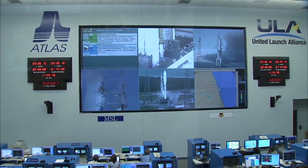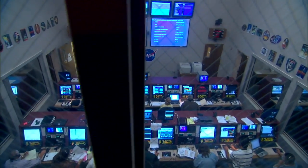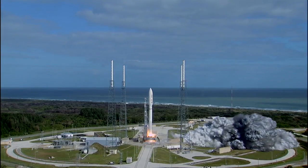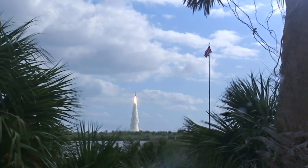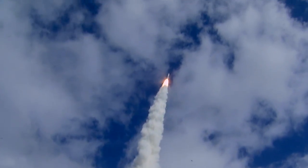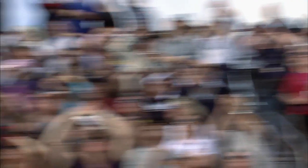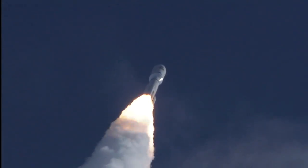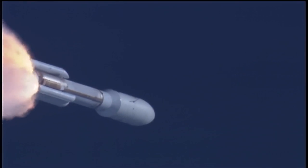LC, this is the LD on channel one. LC, you have permission to launch. Roger, we're sitting with the count. T minus 10, 9, 8, 7, 6, 5, 4, 3, 2, 1. Let's go. Am I confident that she's going to go and she's going to be successful? Absolutely, it's going to go and she'll be good.